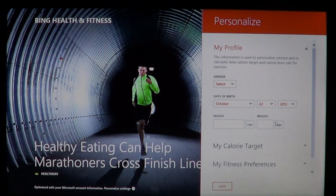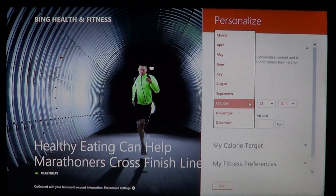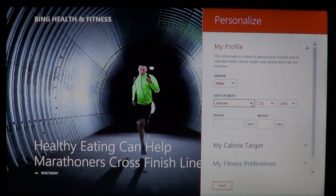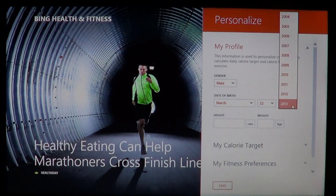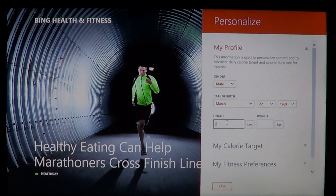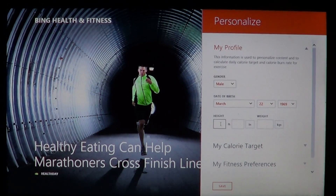As soon as you start it, it's going to personalize your experience. For example, I'll select male, I'll select my real birthday, and it gives you my age. You can also add your height — I'm 5 foot 8 inches.